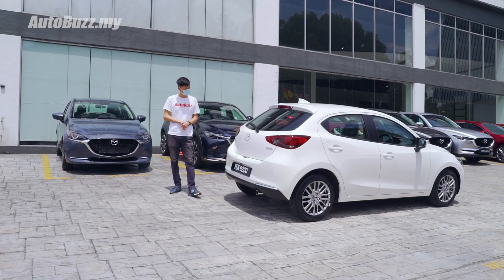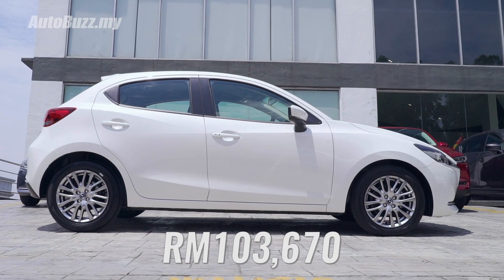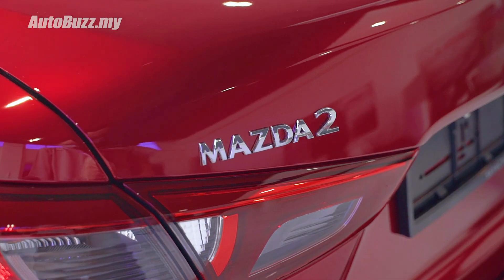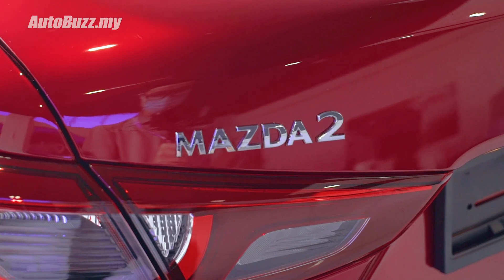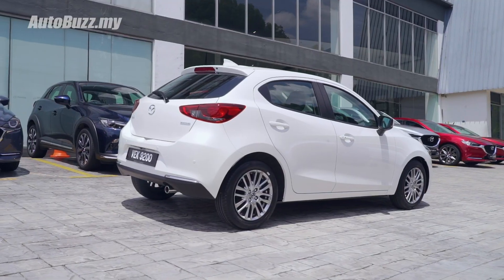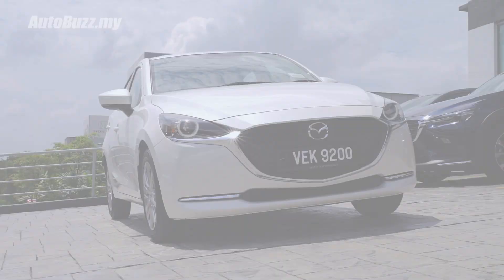For all that, the facelift Mazda 2 hatchback will cost you 103,670 ringgit. However, if you want the sole red crystal paint job, that will set you back an additional 500 ringgit. For more information on the Mazda 2 hatchback, do log on to autobus.my.